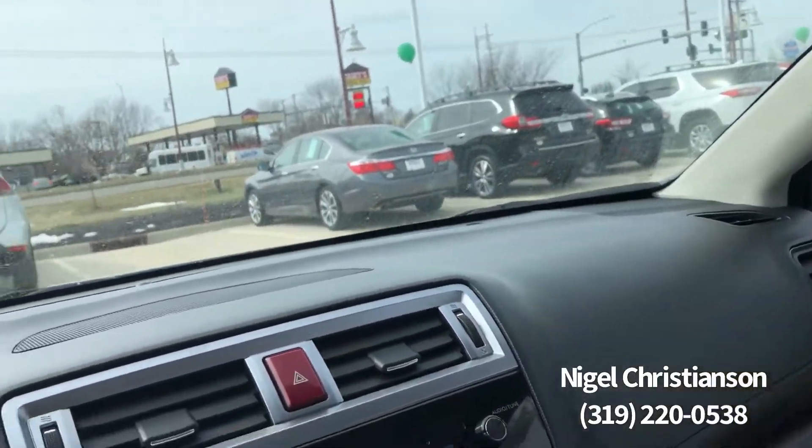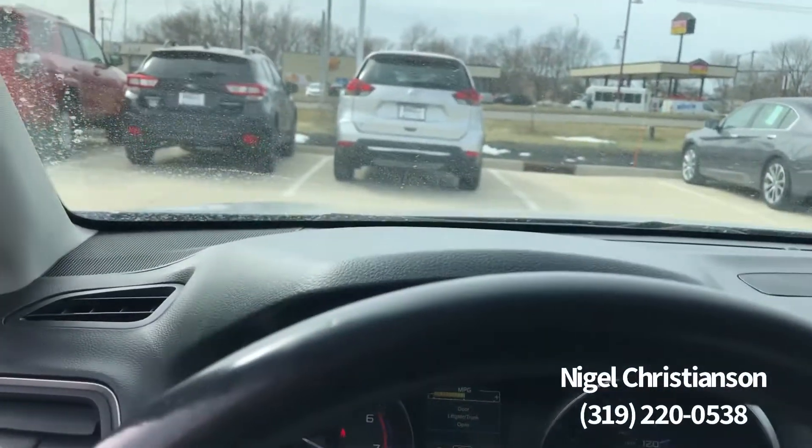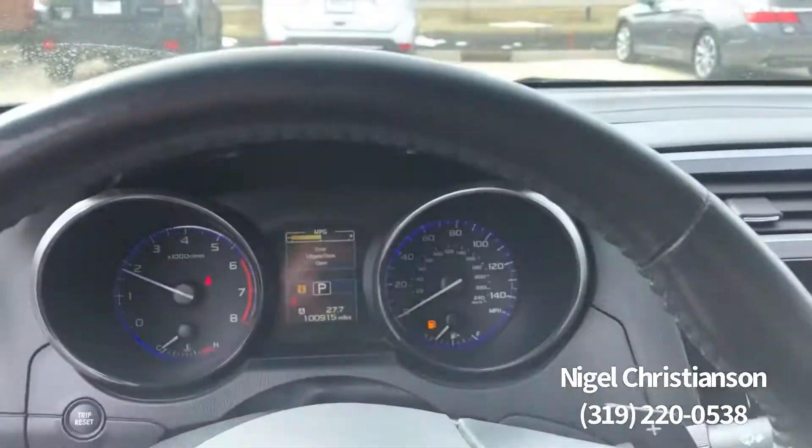Again, if you have any questions, you can reach me at 319-220-0538. Again, this is Nigel, Dave Wright, Nissan Subaru.